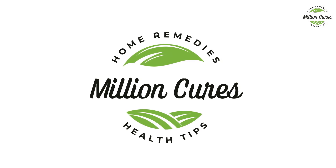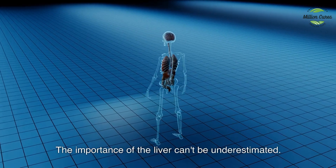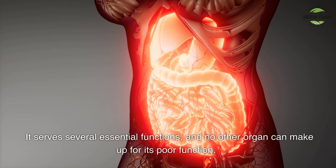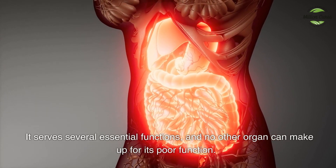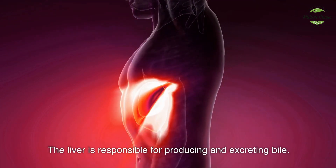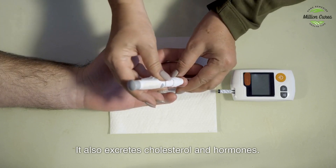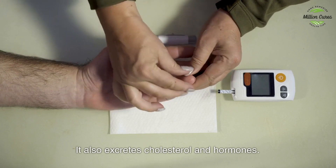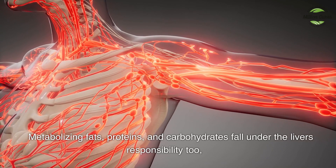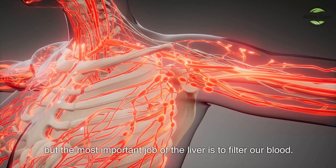The importance of the liver can't be underestimated. It serves several essential functions and no other organ can make up for its poor function. The liver is responsible for producing and excreting bile, excreting cholesterol and hormones, and metabolizing fats, proteins, and carbohydrates. But the most important job of the liver is to filter our blood.